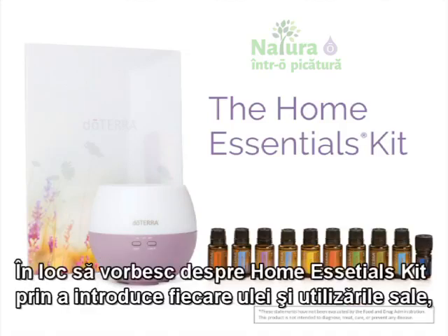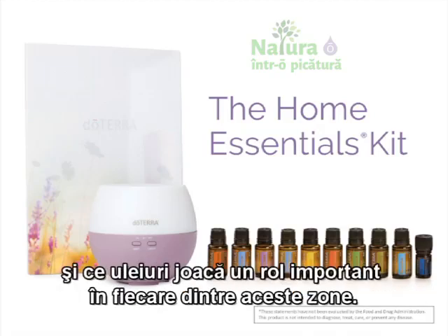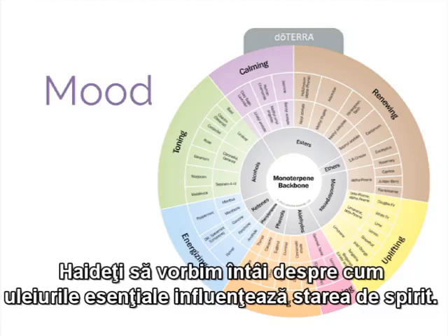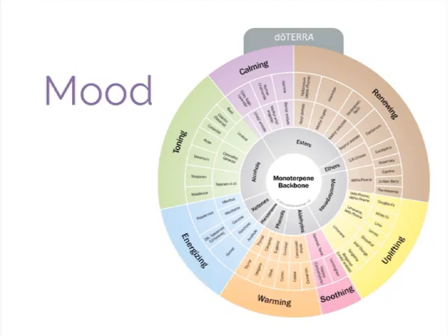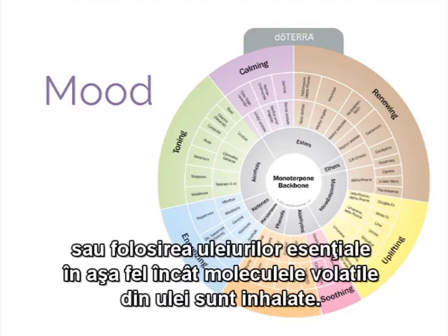Rather than talk about the Home Essentials Kit by introducing each oil and its uses, it may be much more powerful to talk about the specific areas of wellness and which oils can play a contributory role in each of those areas. Let's talk first about how essential oils can affect mood. This is one of the best-known benefits of essential oils. In fact, the entire practice of aromatherapy is built on the powerful effects that essential oils have on mood.